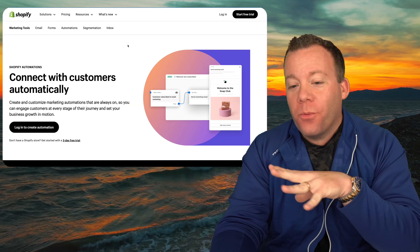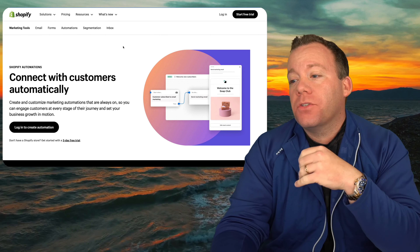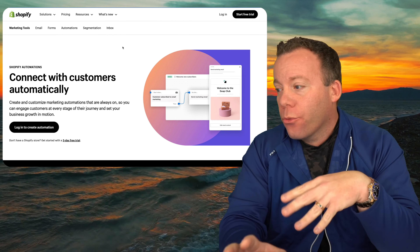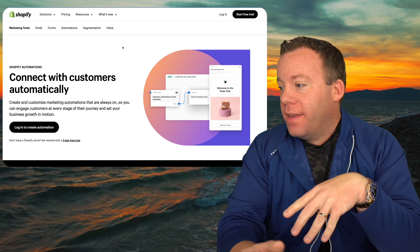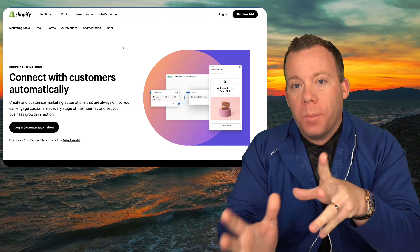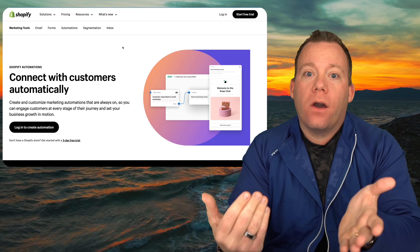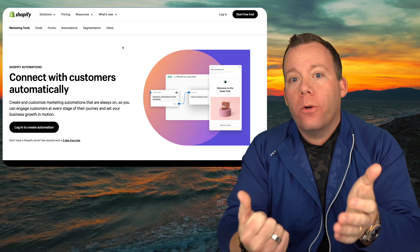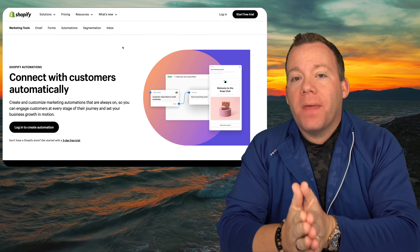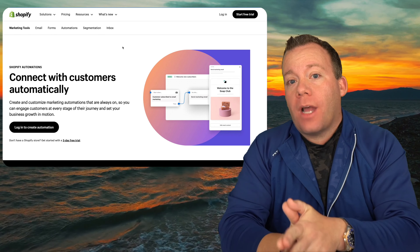Last but not least, this one you don't have to install — it's there by default on your Shopify account — but it's worth mentioning: Shopify Automations. This lets you set up if-this-then-that rules. For example, if a customer subscribes to email marketing, then send them a marketing email. Because we're now using Shopify Email, this lets us configure abandoned cart emails, post-purchase emails, and promotion emails. It will be on your store by default, but if you're using Shopify Email, you should also be using Shopify Automations.